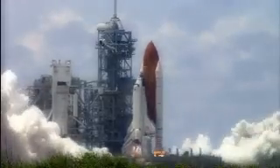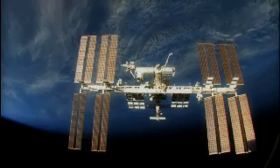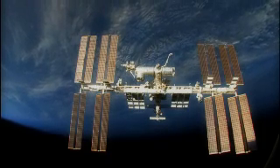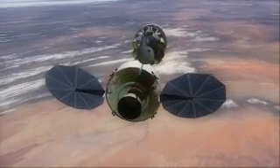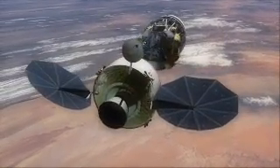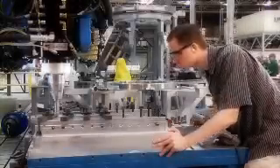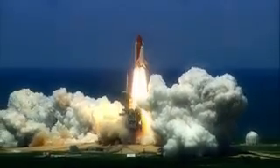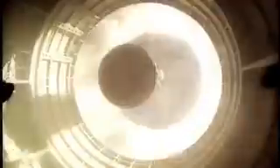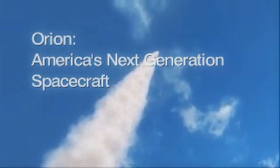Lockheed Martin brings premier human spaceflight and space exploration expertise in the development of this next-generation crew space transportation system. Our collective expertise in large-scale systems integration, planetary exploration, human spaceflight systems and operations, and launch vehicles provides a critical foundation for NASA's human spaceflight programs. Orion – the next step in human spaceflight.